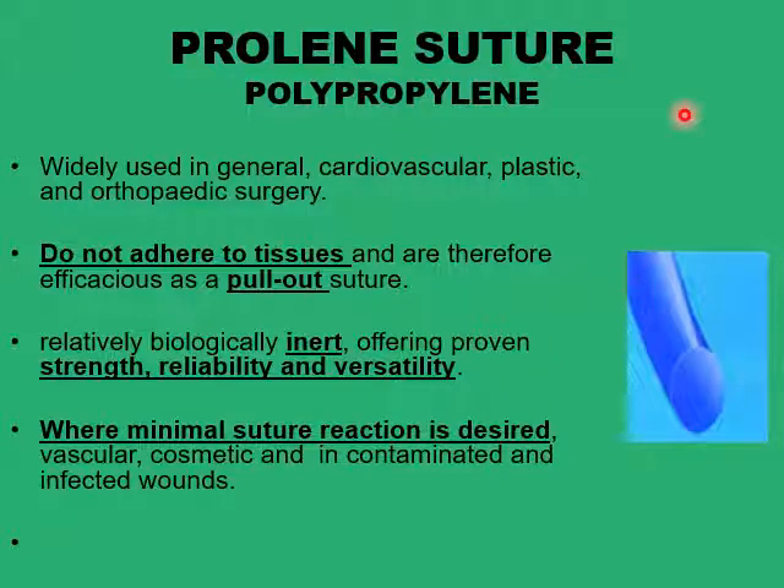What makes a proline suture one of the favorites for general surgery, cosmetic surgery, vascular, cardiac, plastic, or orthopedic surgery is that this type of suture doesn't adhere to the tissues. So if you're doing a subdermal type of suture, you can pull out the proline suture without much friction with the surrounding tissues. Proline is also inert, so it doesn't produce much of a reaction in the surrounding tissue, and it has high tensile strength. It is produced in a monofilament type with a very smooth surface, so it glides very easily within the tissues. When you need minimal reaction, like in vascular surgery, cardiac surgery, cosmetic surgery, or when the wound is contaminated or infected, proline is one of the best choices.